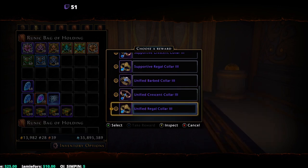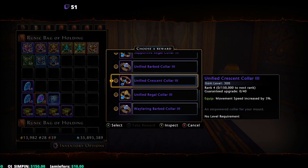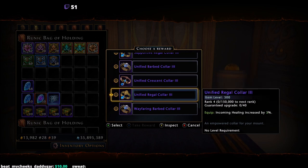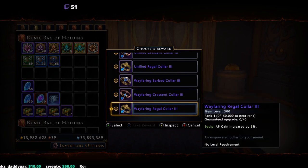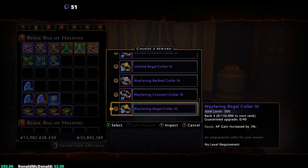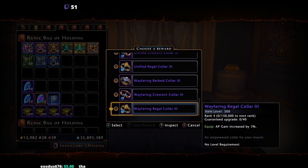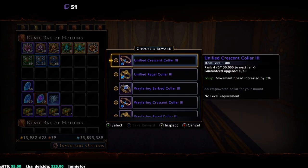The unified category offers control resistance, movement speed, or incoming healing — most players will lean toward incoming healing. The wayfaring category offers critical severity, recharge speed, or AP gain. DPS classes will most likely take critical severity, while tanks and healers might prefer the additional action point gain. That covers all five categories and how the collar system works.